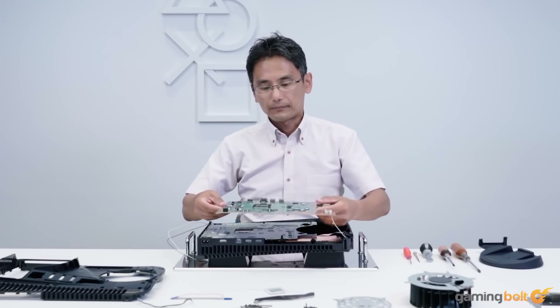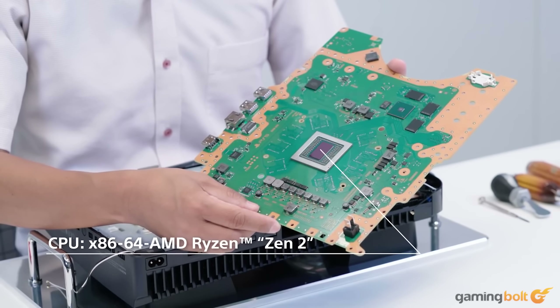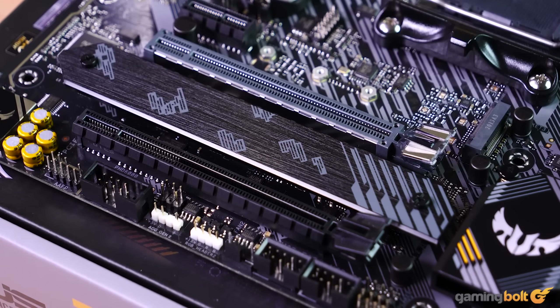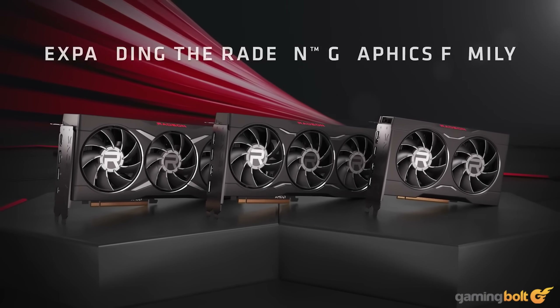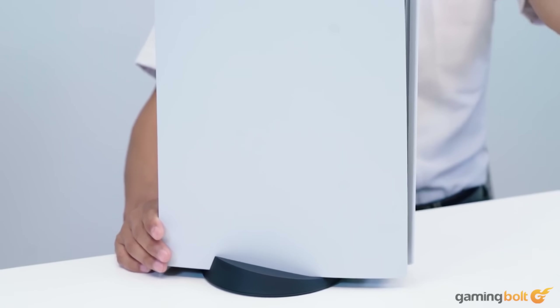There's always been this notion about a console being a much cheaper alternative than the PC in gaming circles, but exactly how big is that margin right now? To answer this question, we will try to build a PC that's just as powerful as the PS5 in an effort to find that out. Note: prices mentioned are as of the time of writing and may change.